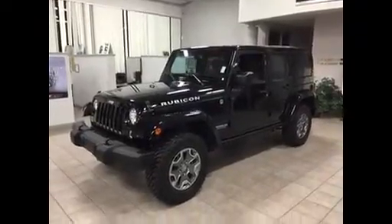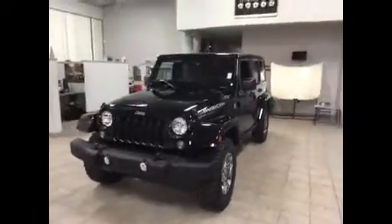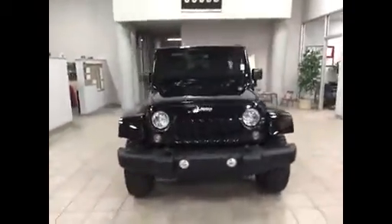Hello, Brad. It's Jim Hamby here at Gill Auto Group in Madera. This is the 2015 Jeep Wrangler Unlimited Rubicon that you recently found online.